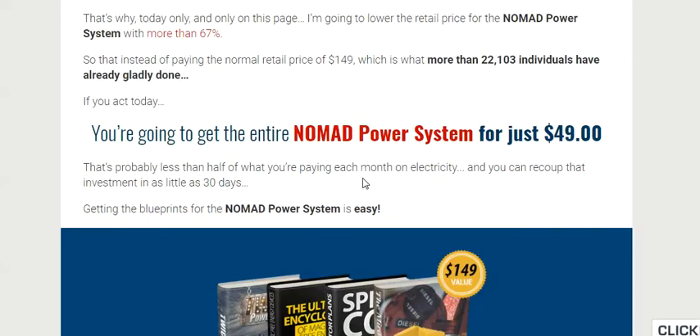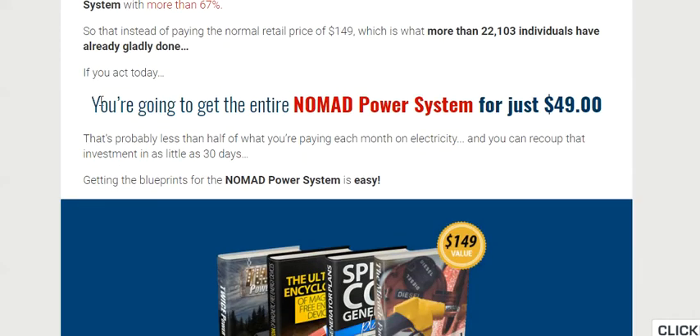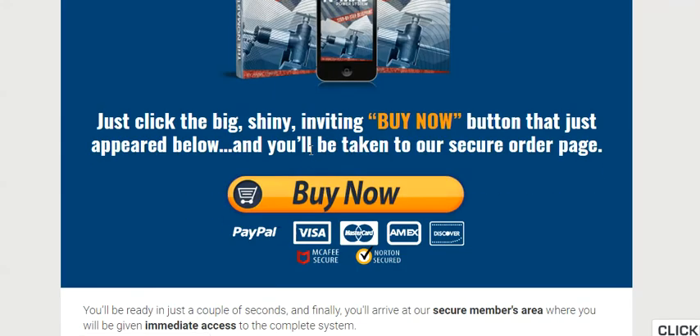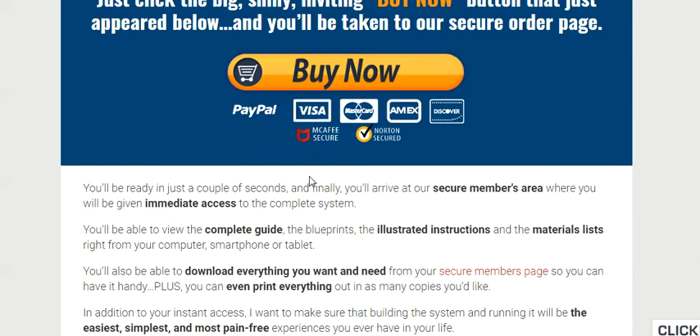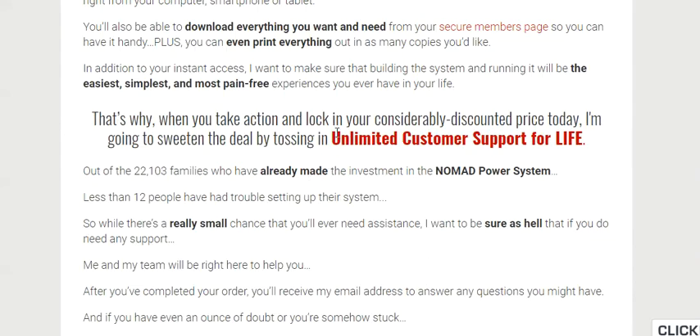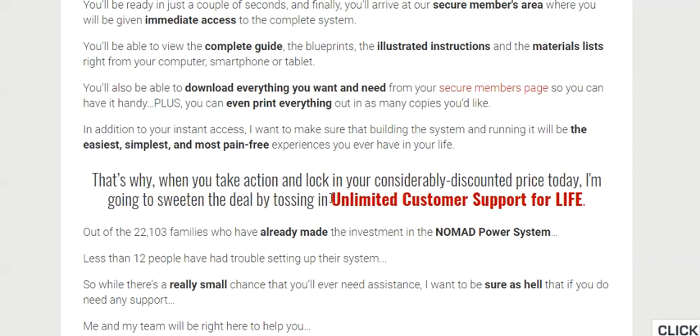The customer support that they offer is really awesome. You will also receive lifetime updates of the product. As you can guess, it just doesn't get any better than that. But you must follow the advice and the guide consistently to see the results. That's important.